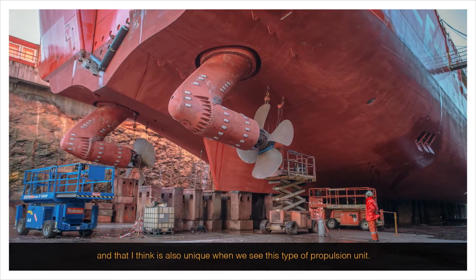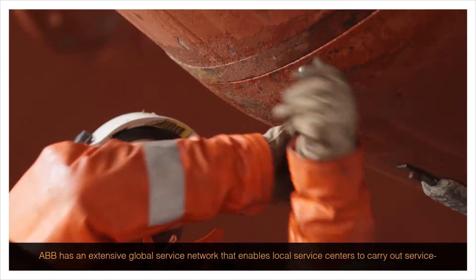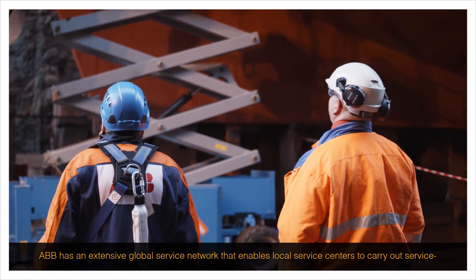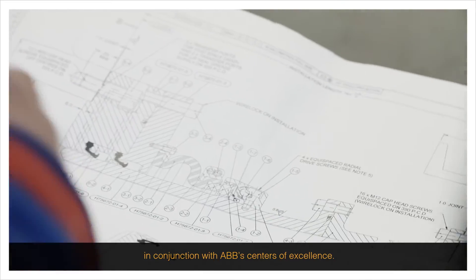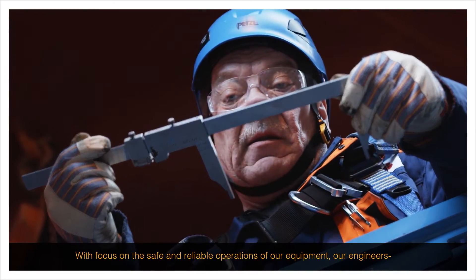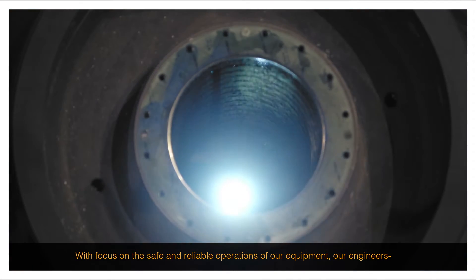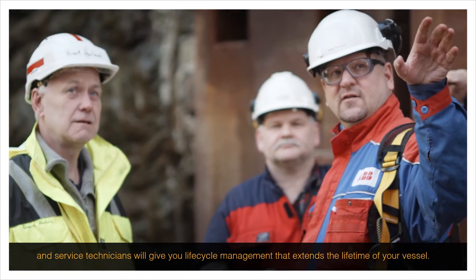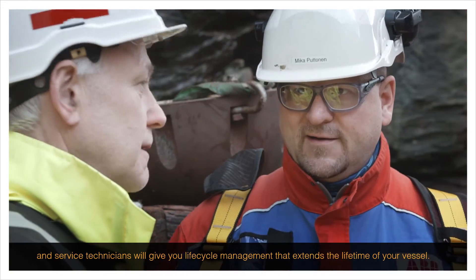ABB has an extensive global service network that enables local service centres to carry out service in conjunction with ABB's centres of excellence. With focus on the safe and reliable operations of our equipment, our engineers and service technicians will give you lifecycle management that extends the lifetime of your vessel.